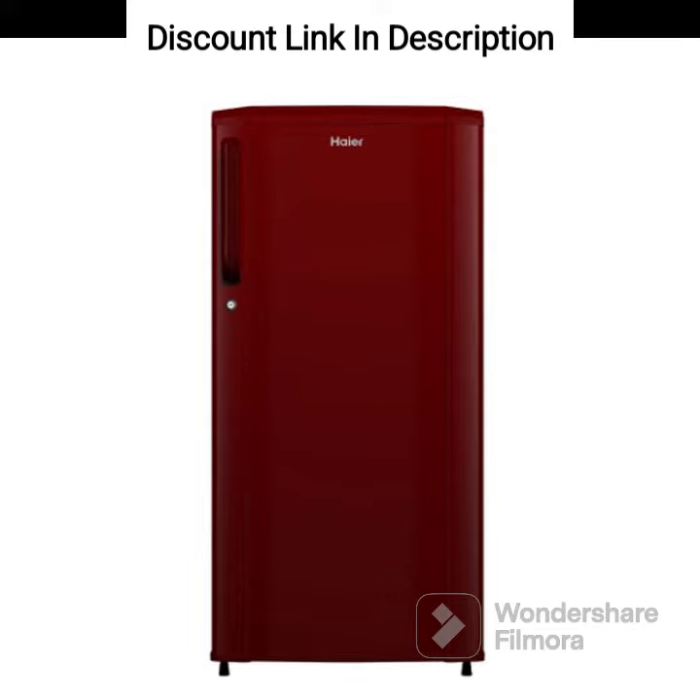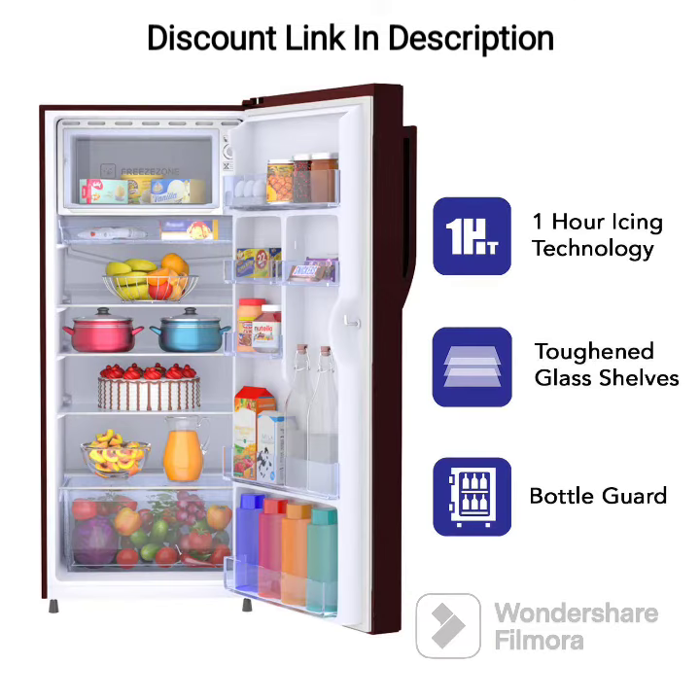The Haier 190L 2 Star Direct Cooled Single Door Refrigerator offers a 190-liter capacity, which is ideal for small to medium-sized families. The storage capacity is split between the fridge and freezer compartments, with 158 liters of fridge space and 32 liters of freezer space.